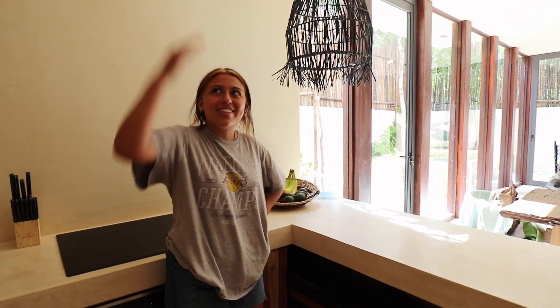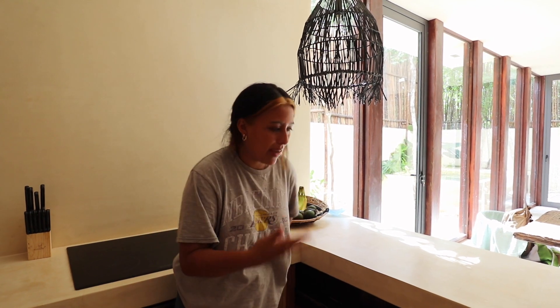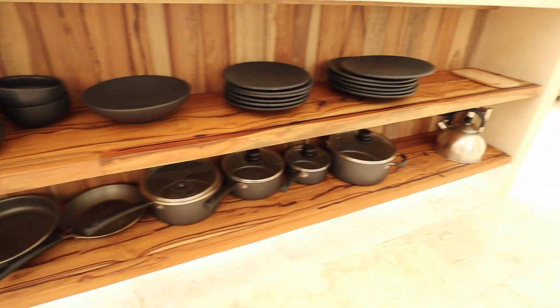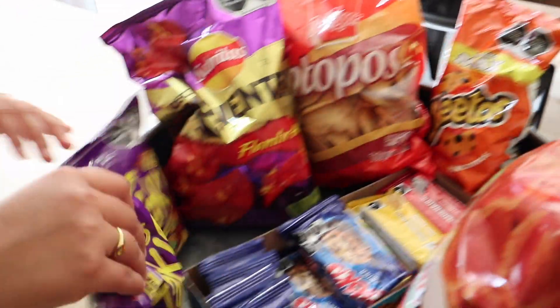When we went to the market, there was a lot of people — it was really packed. So we were in there for a while, waiting in line to pay. But we got some stuff. John, the person who owns this Airbnb, was nice enough so I could borrow all this. We got more snacks — we're pretty stocked up.